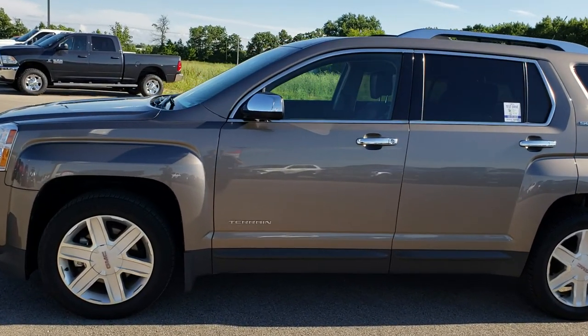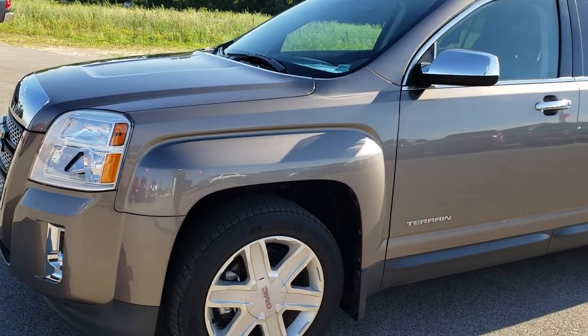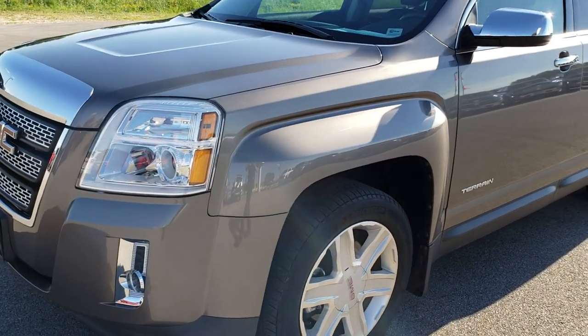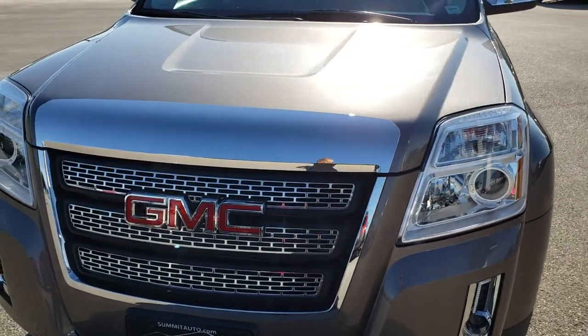This is stock number 9577. We are here at Summit Automotive in Fond du Lac, Wisconsin, your new and used SUV center. Today we are taking a look at this super clean 2011 GMC Terrain.